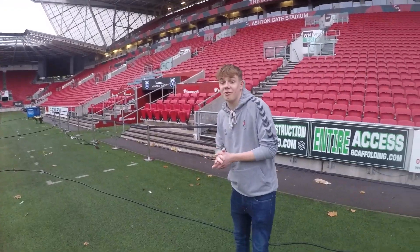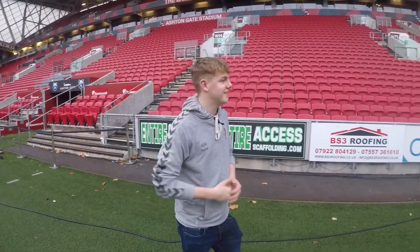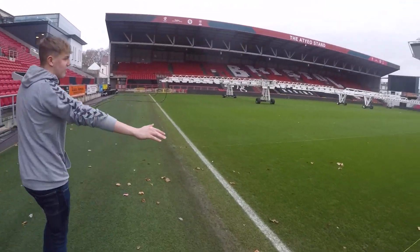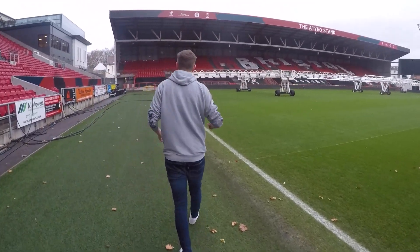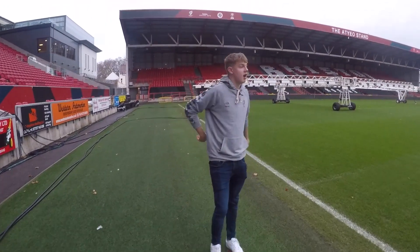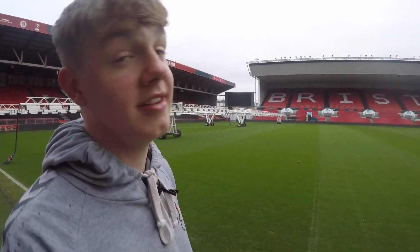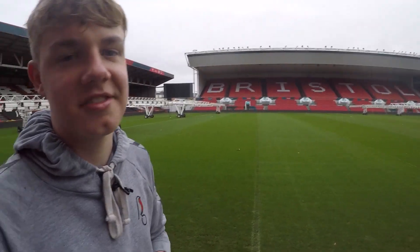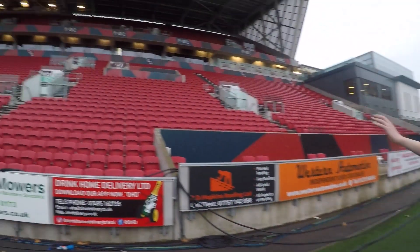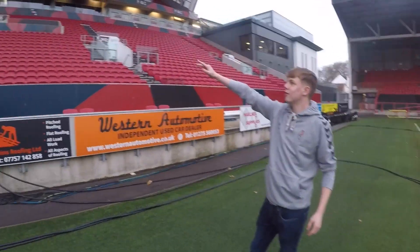Welcome to the main stage, the main event — we're pitch side. This is where it all goes down. Bristol City, Bristol Bears, currently getting ready for the game this weekend for Bristol Bears. Obviously the groundsmen have got a lot to do — they love to change the rugby pitch to the football pitch. Take a look up there to the Lansdowne stand — that's where we were before, the boxes. Up there is the press box, where famous journalists like Corey Cook like to sit and do a lovely little match report.